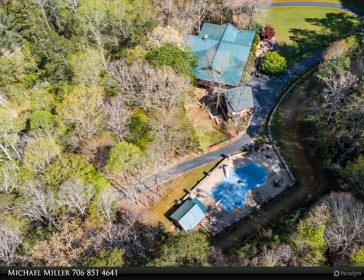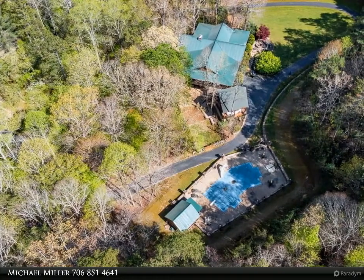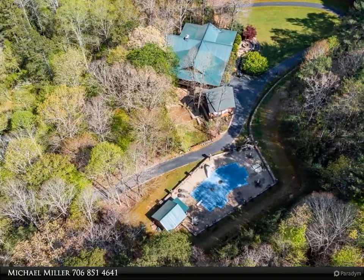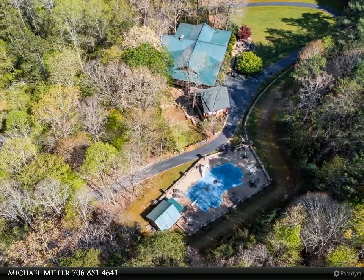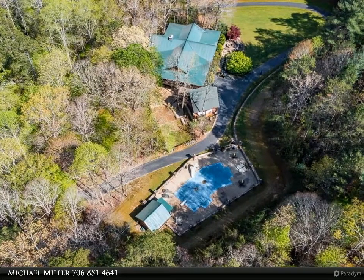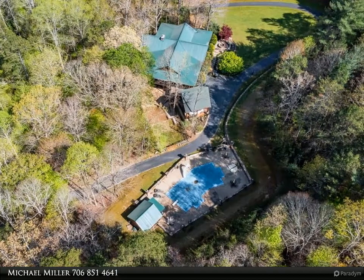Additional highlights include a mega fire pit, a 40 by 20 saltwater pool with pool house, and a huge level parking area. Further features include extensive stone and rock work, a large fenced area for the dogs, and a stream and small pond on the property.